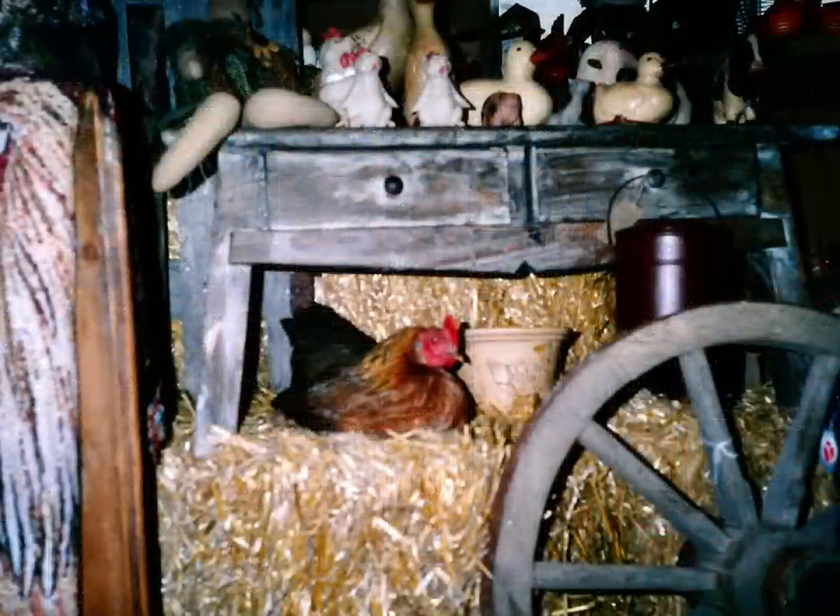I remember when I went out and got this taxidermy chicken — it was such a riot because nobody would see it at first being under the counter, and then if they bent down to look at anything, they'd jump back and give a little yelp. It was just the funniest thing. I could have sold that chicken about a hundred times over because everybody wanted to buy her. Eventually I went out and got more taxidermy chickens to sell.